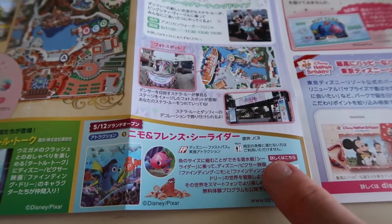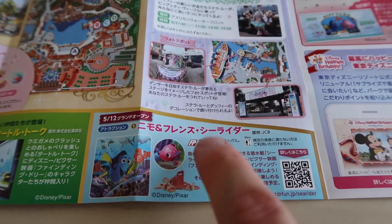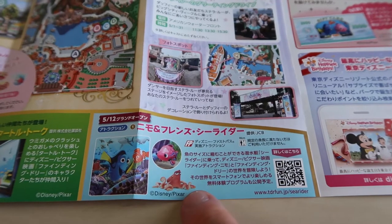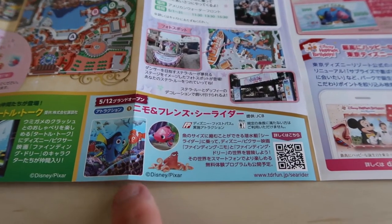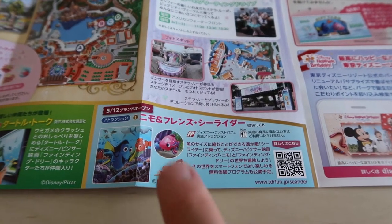And this is the Finding Nemo — the new Finding Nemo attraction, Nemo and Friends Sea Rider. It's a FastPass attraction, so make sure you grab a FastPass. It's going to be busy for the first little while, so you might want to make this your first attraction of the day so you can get a FastPass and get in that standby line. It's going to be interesting to see how the wait times go with this.